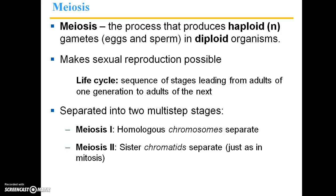Meiosis is another type of cell division. It's the process that produces the haploid gametes — gametes are otherwise known as sex cells, they're sperm and egg cells. This process occurs in diploid organisms and makes sexual reproduction possible.